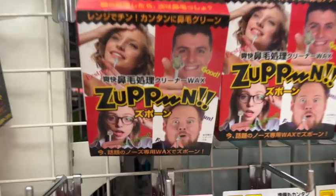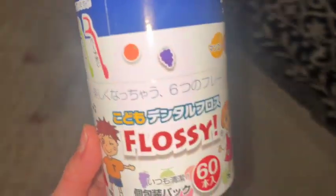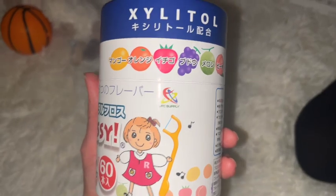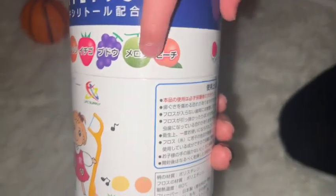This is a nose hair removal which my husband and I use sometimes. Do you want to try, Stanley? It's floss. There are 60 pieces and there's mango, orange, strawberry, grape, melon, and peach.